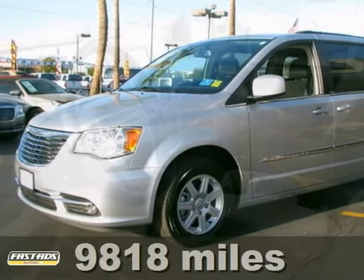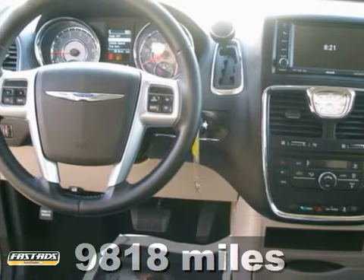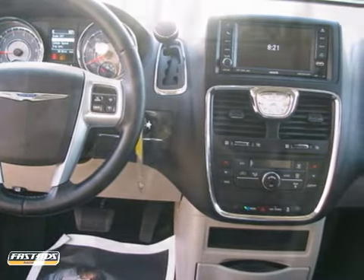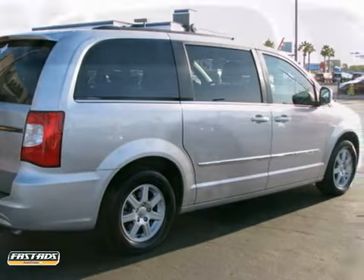Here's a 2011 Chrysler Town & Country. This van is too nice to be called used — it's only got 9,000 miles. It has the full infotainment center for the kids, power sliding doors, stow-and-go seating, and a whole lot more.